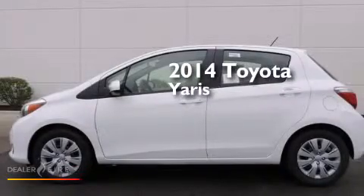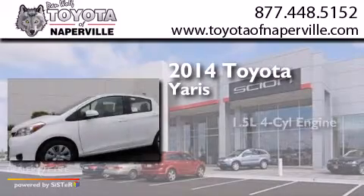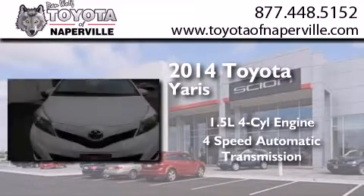This is a brand new 2014 Toyota Yaris. It has a 1.5-liter four-cylinder engine and a four-speed automatic transmission.